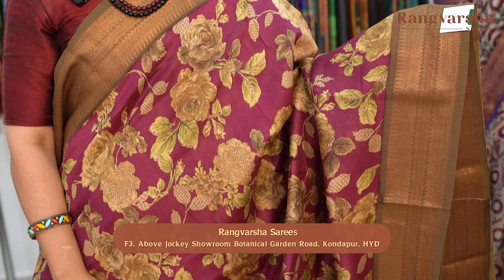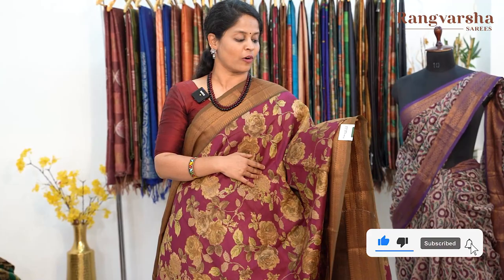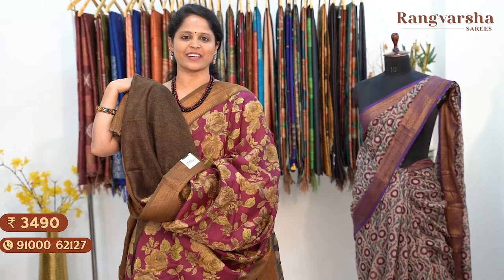The next shade is a purple colour Chanderi silk saree with a complete floral print in green and brown colour shades — a very different colour combination. Two sides have antique gold weave borders. Matched with a contrast printed blouse. Saree price ₹3,490, free shipping.